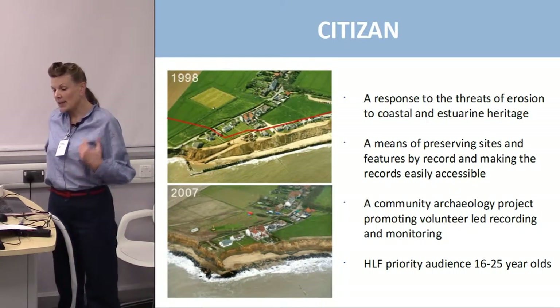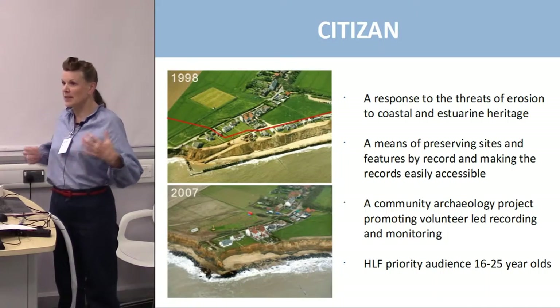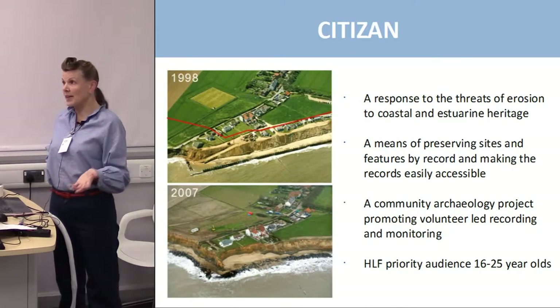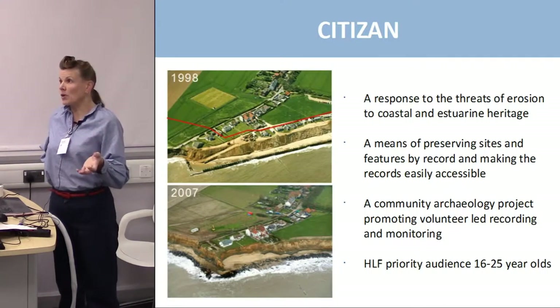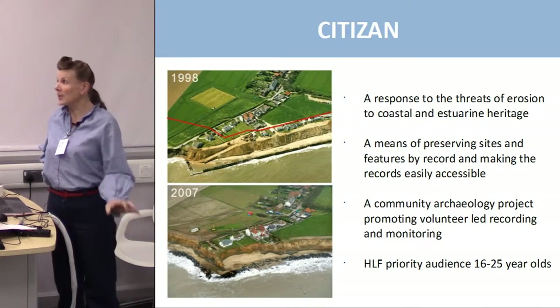Perhaps most importantly, it's a community archaeology project promoting volunteer-led recording and monitoring. The idea is that we provide the training and then encourage volunteers to form their own groups and carry on recording independently. It's based on the Thames Discovery Programme, who've trained about 500 people now working in autonomous groups, and also SHARP — Scotland's Coastal Heritage at Risk project — who've been running a volunteer-led programme recording heritage in Scotland.